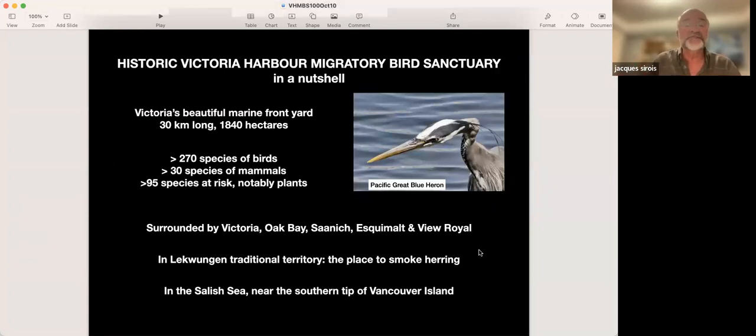Victoria's beautiful marine front yard: 30 kilometres long, 1,840 hectares of marine waters, shores and islands, over 270 species of birds, over 30 species of mammals. The latest bird added to the list was the Painted Bunting seen at Clover Point a few days ago. The latest mammal confirmed was the American beaver — the first confirmed beaver in 2023 in Portage Inlet. And we have over 95 species at risk, 40 or 50 of which are plants.